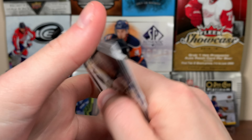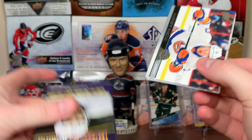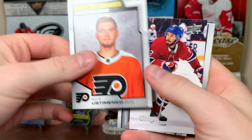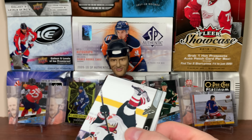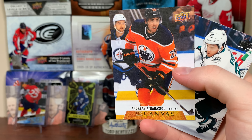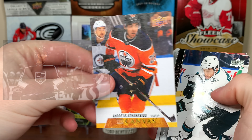Next pack up here — another Rookie Portraits, Tied Landria. And we have Kirill Ustimenko, Marquee Rookies. Definitely a good box in terms of Young Guns. We got that red border Marquee Rookie, but nothing overly crazy thus far. Andrei Athanasiou — beauty Canvas, him still on the Oilers there, though he's on the Kings now.